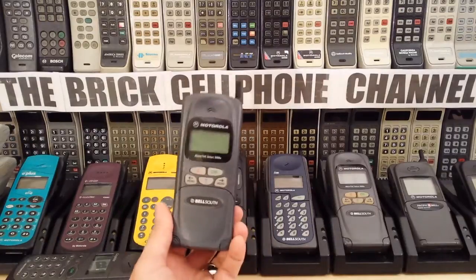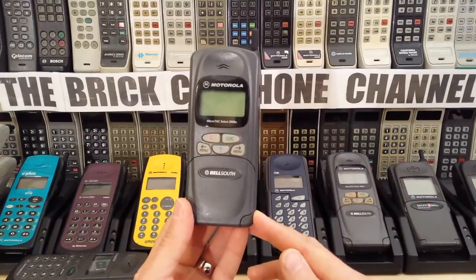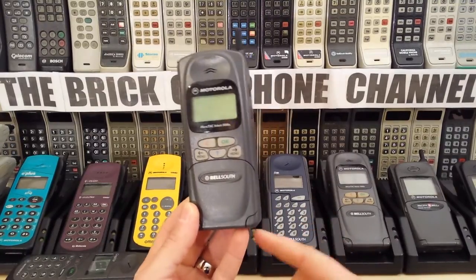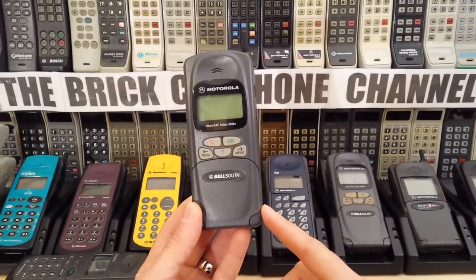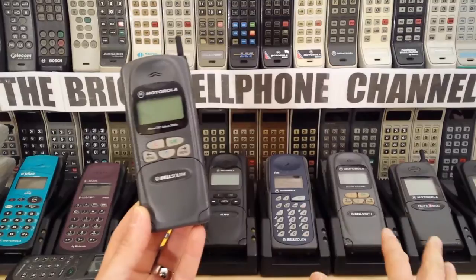Hello everyone. Today we're going to be looking at this. This is a Motorola MicroTAC Select 3000E. In fact, we're going to be looking at the Select 2000E, 3000E, and the 6000. I have all three — I have one of each here.